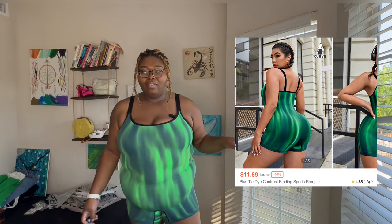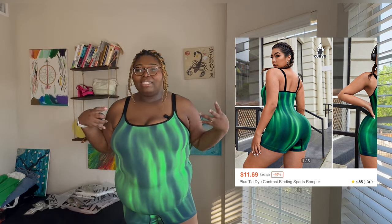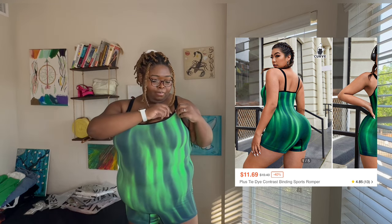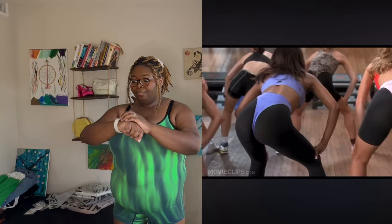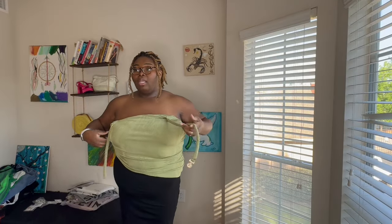I feel like for the ATV ride I wish it had sleeves, but I think it'll still be cute for something. I feel like I'm gonna end up wearing this to the gym and I'm not mad at that. Okay, and this top—